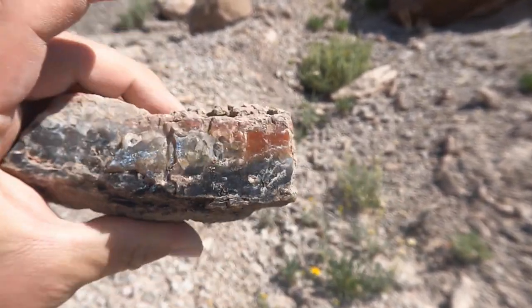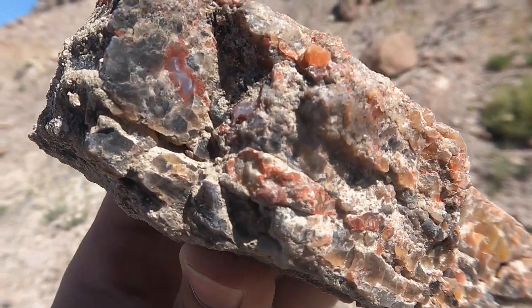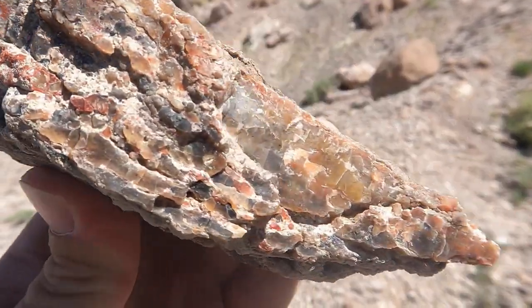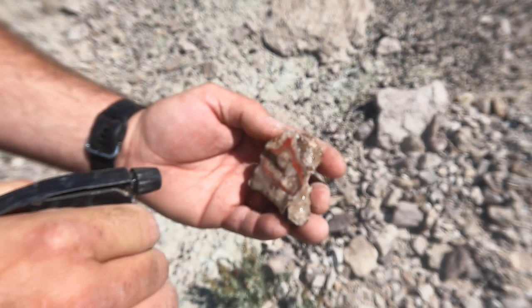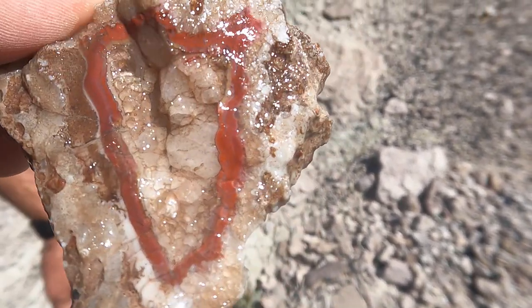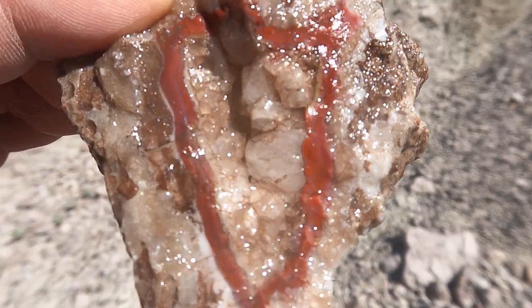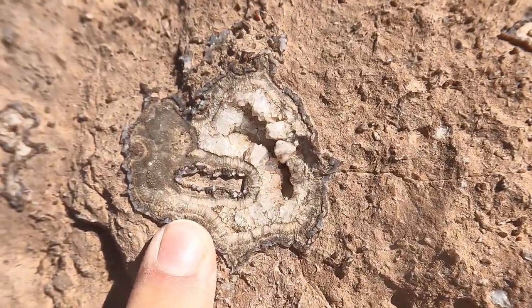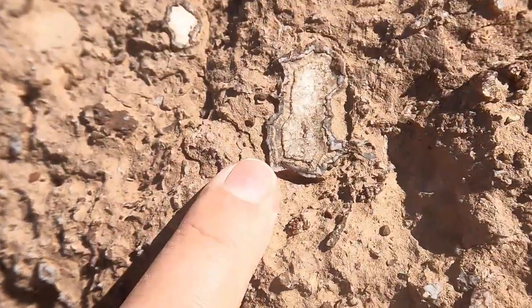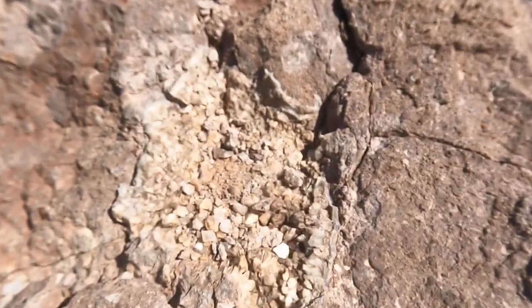Found some agate — kind of like a seam of it. A lot of black in here, but some red and some cool little zones in it. Eric just pulled this out — you've got this rim of nice red agate, and then crystals growing into the middle of it. Here's an example of those crystal pockets that form in these rocks. We've got a nice little crystal pocket here of what looks to be calcite — yep, that's calcite. That'll happen a lot in places like this.